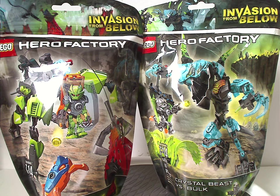Hello everyone, Dylan here. Happy Throwback Thursday, and the rotation leads us to a Hero Factory review. This one is on Breeze Flea Machine and Crystal Beast vs. Bulk from Invasion from Below Wave 2 of 2014.